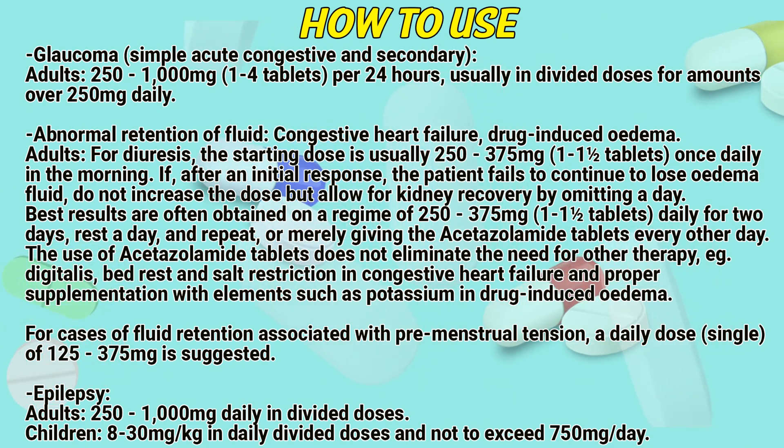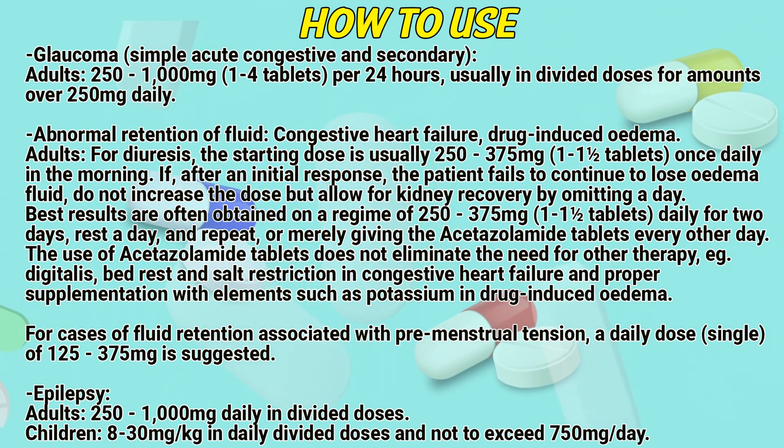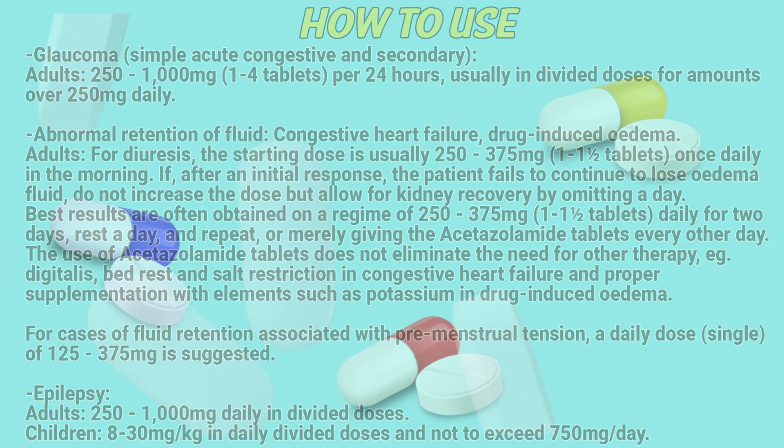Epilepsy. Adults: 250 to 1000 mg daily in divided doses. Children: 8 to 30 mg per kg in daily divided doses, not to exceed 750 mg per day.